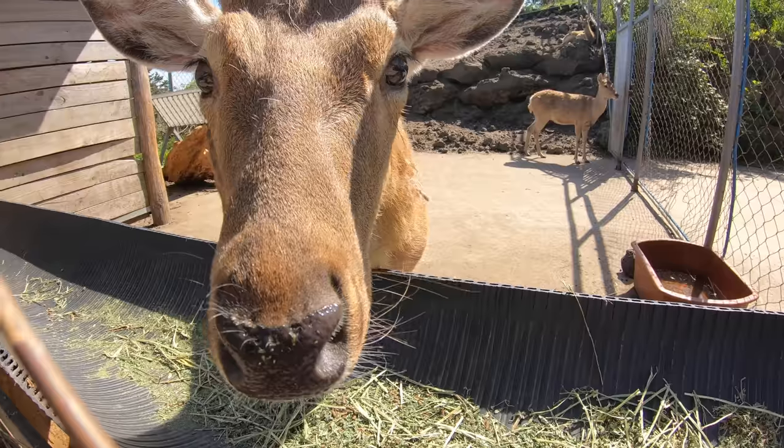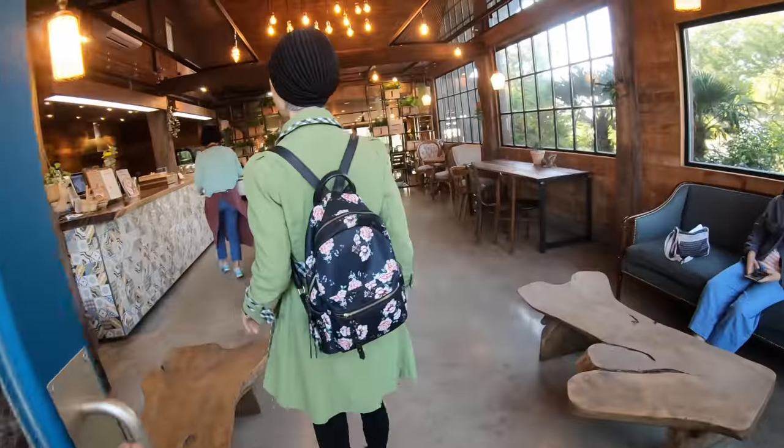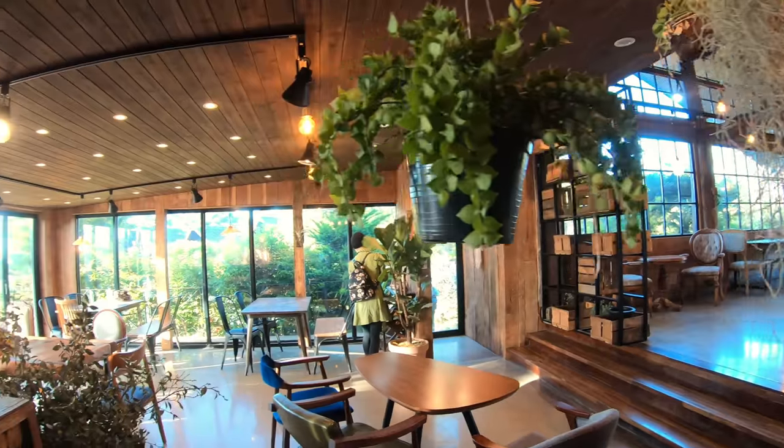There are also sheep, horses, deer, goats with stylish bangs, and even a cute cafe on site where you'll meet Isabella. Actually, I'm not sure what the cat's name is, but Isabella sounds sweet.